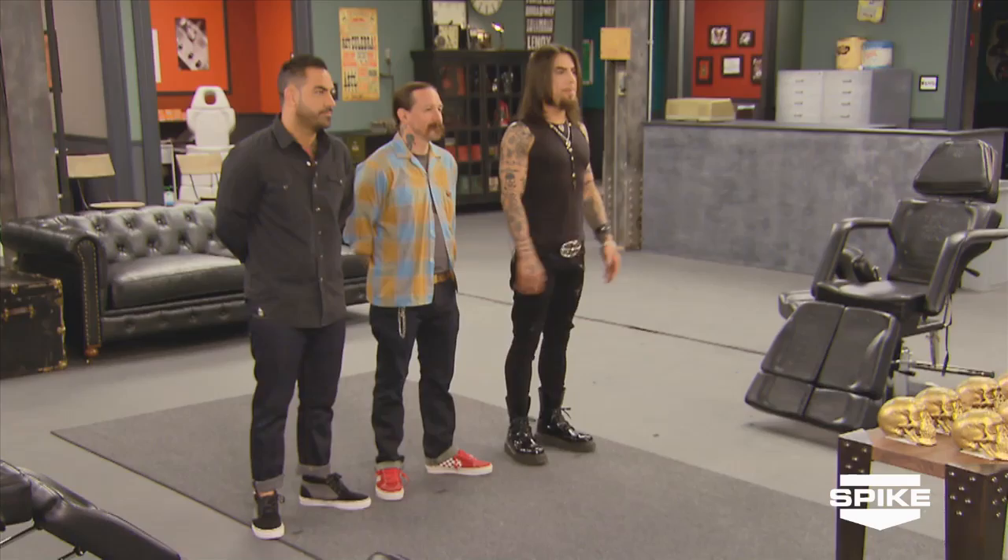There were 16 of you to start, now there are 12, and soon there will be one. One of you will walk away with a hundred thousand dollars, a feature in Ink magazine, and the title of Ink Master.